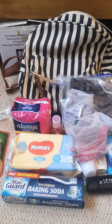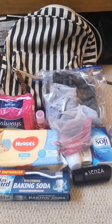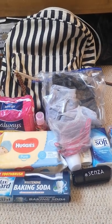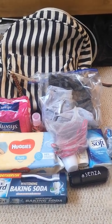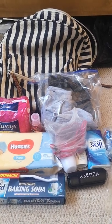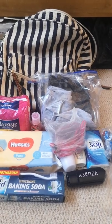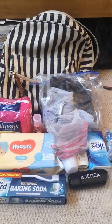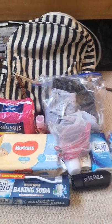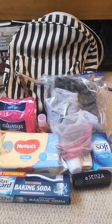I wanted to have a bug out bag to make me feel a bit safer. The items in my bag are based around the idea that for whatever reason I have to leave immediately, but I'm able to find shelter at a family or friend's house, or maybe even a hotel. It's really basic, because I don't have the survivalist skills to properly bug out. It just makes me feel a little bit safer knowing I have this bag of items ready to go.